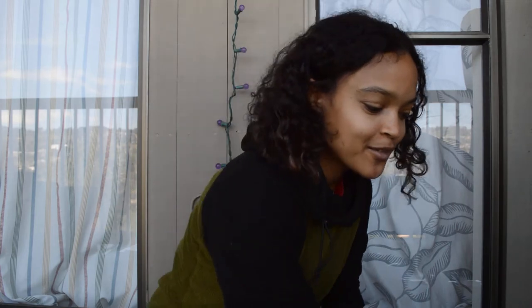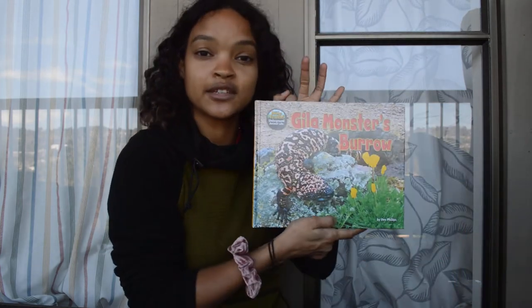Hi kindergarteners! Welcome back for some more Read Alouds today. We are going to be finishing up our story about the Gila Monster's Burrow. I think this is the last section that we have for it, and we'll continue where we left off yesterday.